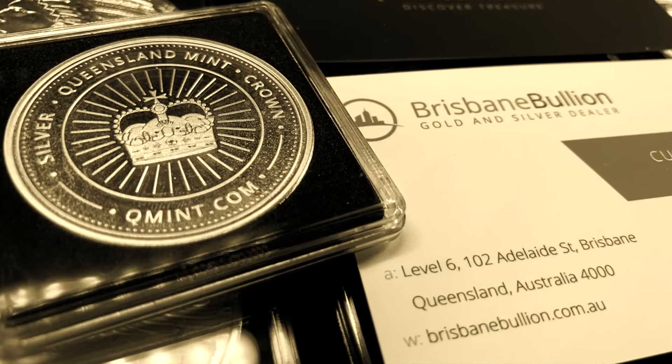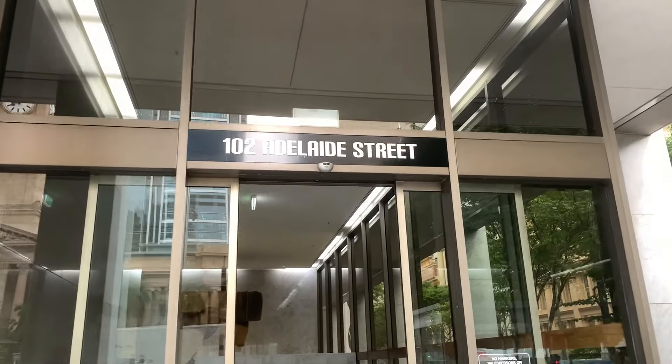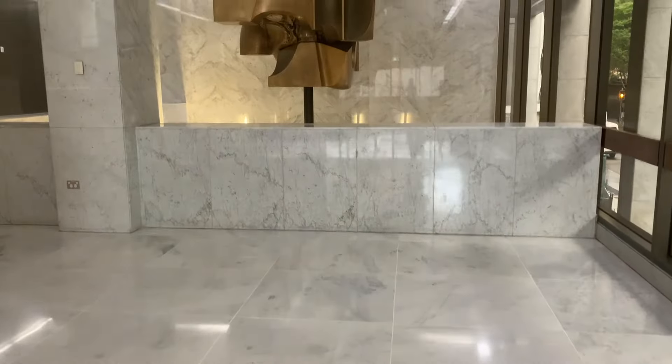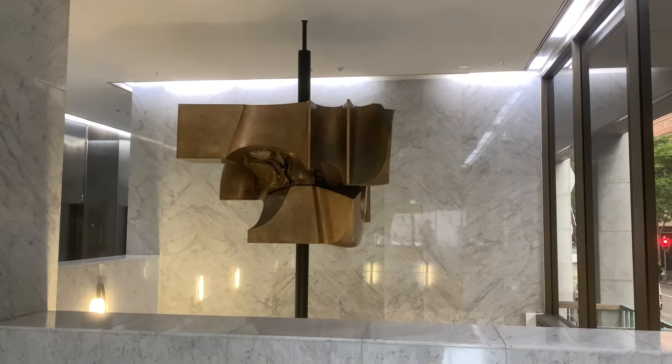Alright, so here we are on Adelaide Street in Brisbane. As we pan around this courtyard, we can see this building located on 102 Adelaide Street. Moving inside the building, you will turn to your left and as you walk on down, you'll come to the lift landing with the directory, which shows that Brisbane Bullion is on the 6th floor. Here we are on the 6th floor and Brisbane Bullion is just across from the lift lobby.